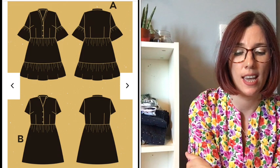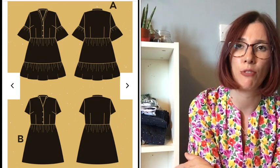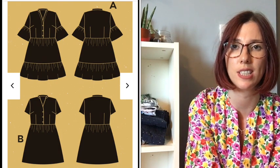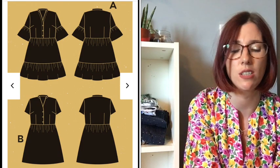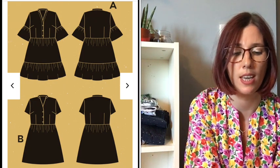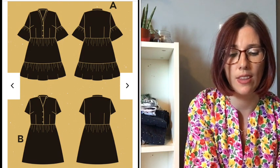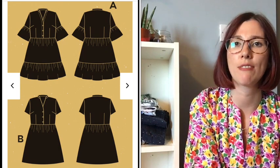In terms of fabric amount, for Version A you need three and a quarter yards of 60-inch-wide fabric, or three and seven-eighths yards for 45-inch wide — that's just under to just over three meters. For Version B you need slightly less: two and three-quarter yards for 60-inch fabric, or three yards for 45-inch fabric, which is 2.7 meters.